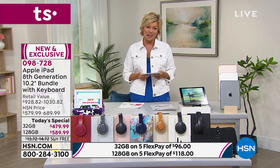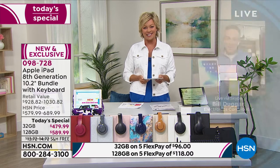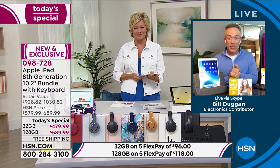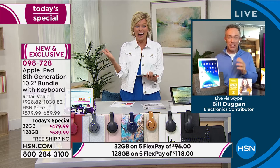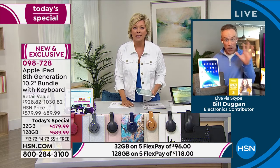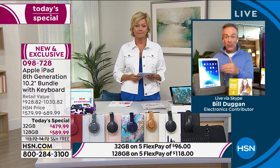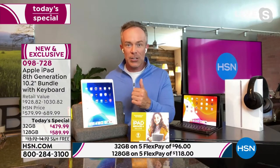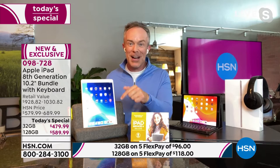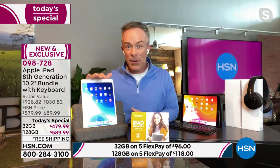I'd love to introduce our contributor, our electronics expert, Bill Duggan with Apple. It's great to have you with us this afternoon, Bill. Always glad to be here, especially on an iPad Today's Special Day. This was actually supposed to be saved for birthday month, but we got the stock in early because people want and need electronics right now. They need to upgrade — and the ship has arrived. The deal is today, and it's a really big bundle on the latest iPad.